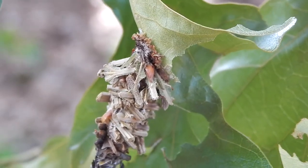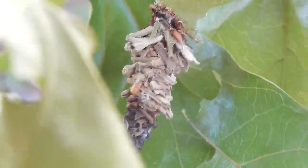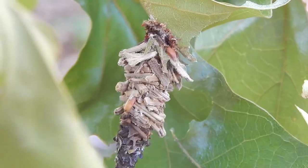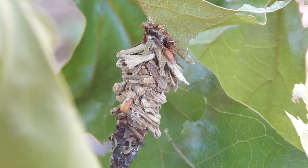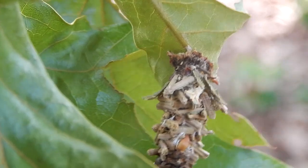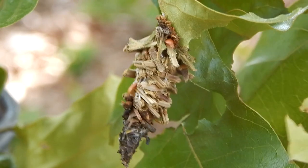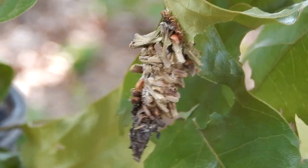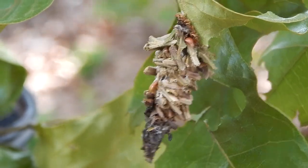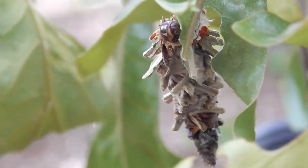Hey everybody, this is Ray Ogilvie from Hartsville, South Carolina. Take a look at this. It looks like some kind of cone growing on this oak tree, but it's actually a caterpillar in its case. This is a bagworm, and as you can see it's very well camouflaged, and it carries its protective shelter around with it.